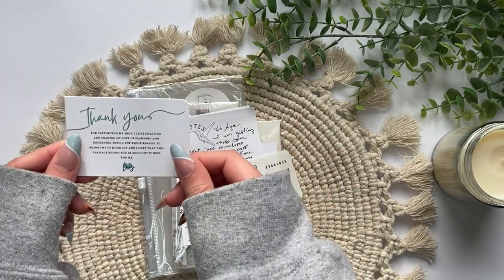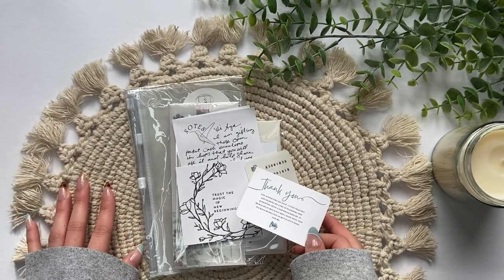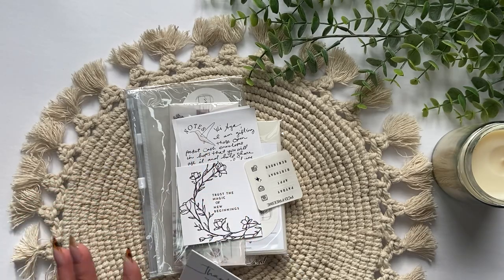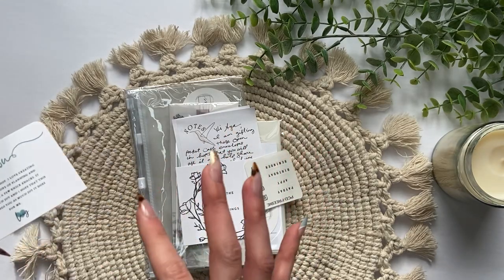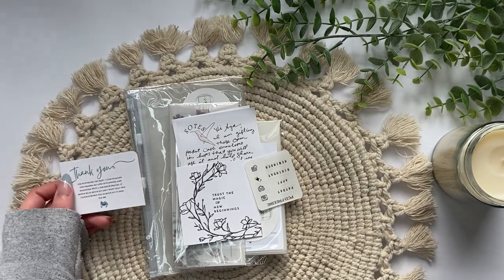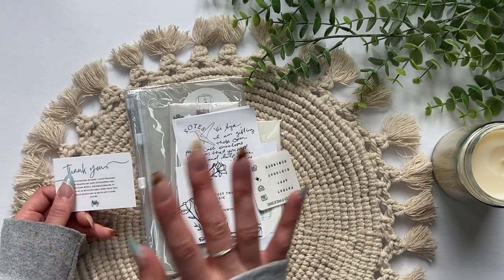I already opened the package and then after seeing everything I decided to film this video. I wasn't going to film a video at all because I only ordered one thing and it's going to be part of my new budget binder setup. I was just going to wait until I film my setup video to show what I got from her shop, but I was so surprised so let me just get into that.